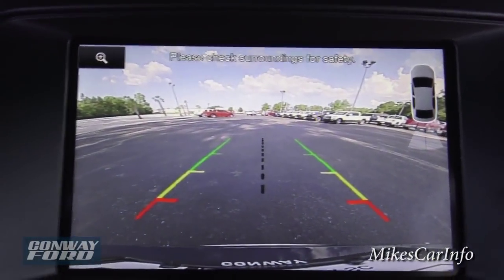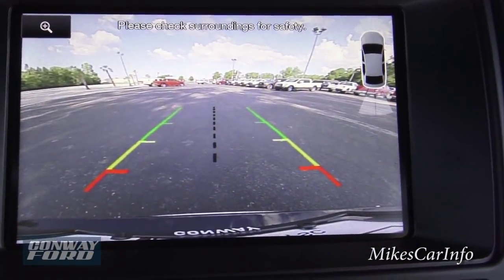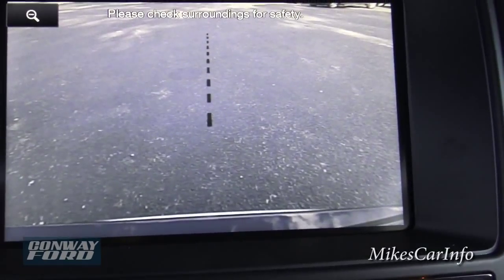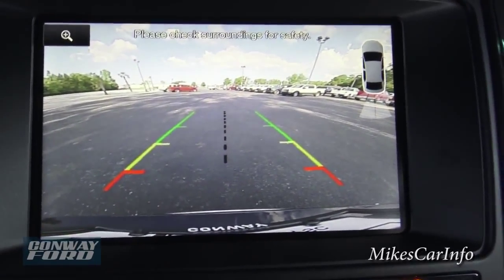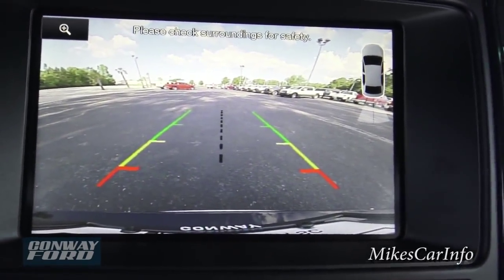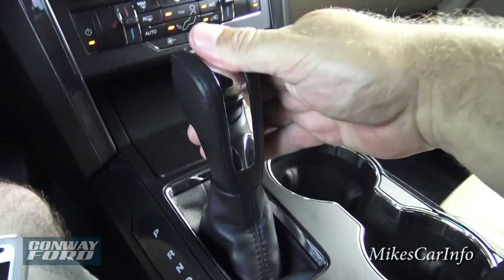I'll put it in reverse to show you the backup camera. It also has sonar sensors there to sense if there's anything behind you — if you're backing up and get close to something it'll beep at you. If you have the trailer hitch installed and you're backing up to a trailer, you push this little magnifying glass and it zooms in to the spot where the trailer hitch would actually hook up, so you can back right up to it no problem. It's a wide-angle lens so it gives you a little distortion around the edges, so they put guidelines there to show the width of your vehicle. You can see from the bumper to the sky — it's a really good view.